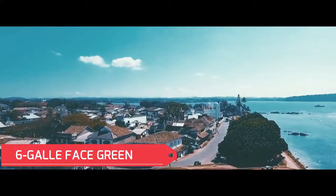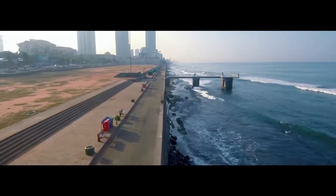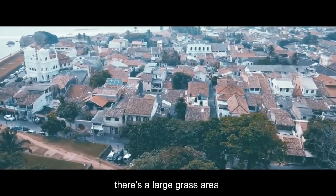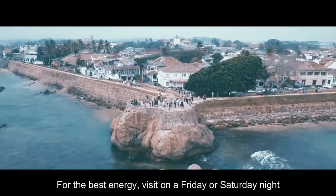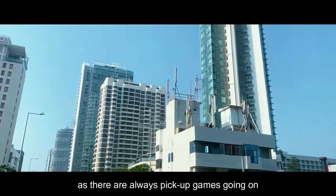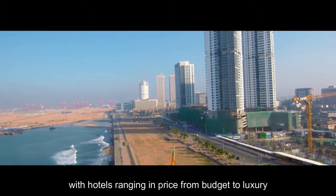No. 6: Galle Face Green. Sri Lanka's version of Venice Beach isn't a place to get away from it all, but it is the place to relax, people-watch, and have some fun with other Sri Lankans, whether it's day or night. Aside from the beach, there's a large grass area where people picnic and play games. For the best energy, visit on a Friday or Saturday night. You can enjoy the beach and water, fly a kite in the ever-present breeze, or play some football or cricket, as there are always pick-up games going on. The beach is lined by vendors and restaurants, and the area beyond is filled with hotels ranging from budget to luxury.